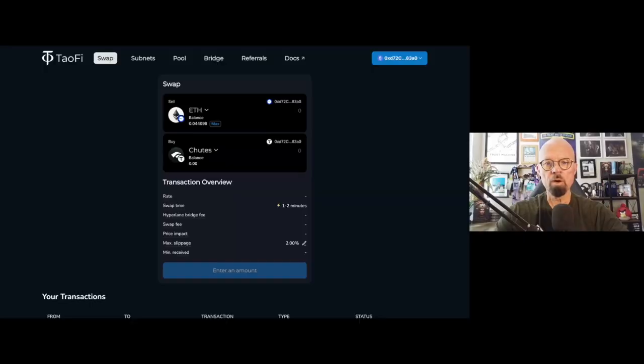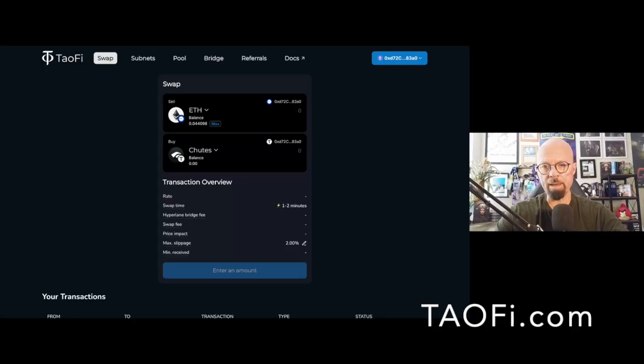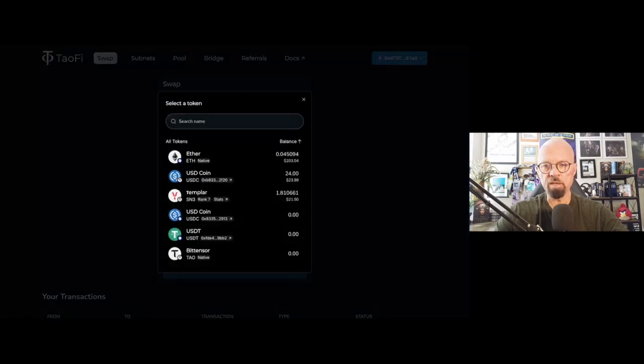Users can execute swaps in one click using the MetaMask wallet — the wallet you already know and understand and have assets in. If you go to taufi.com, you'll see this interface, and it looks very much like what you've seen with Uniswap or any sort of DEX. If you're used to using MetaMask on Solana, same thing. You come here and you can see the assets that are in the wallet you've connected. In my case, I've got Ethereum on the Base chain, and I also have a little bit of USDC on the BitTensor chain directly.